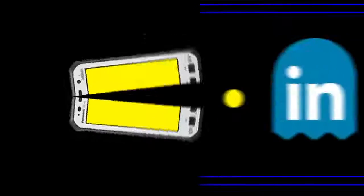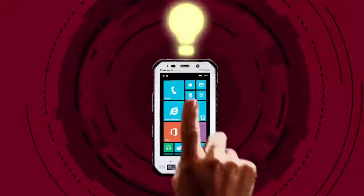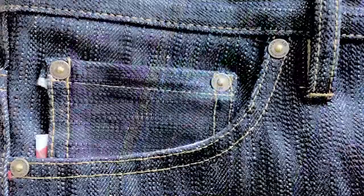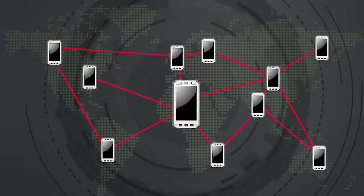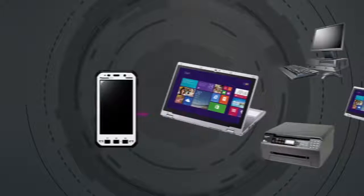Similar to a tablet, it's big enough for media consumption, has an intuitive touchscreen, and has the performance to carry out asset management and logistical work. But it's easy to carry, easy to manage, and easy to integrate with other devices and technology in your business.